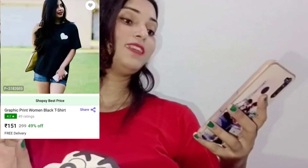So guys, basically along with that pretty red t-shirt, I also ordered a black t-shirt which is priced at 151 rupees. Basically this is a graphic print black t-shirt, which you can see on the screen — it's very beautiful and very good quality.